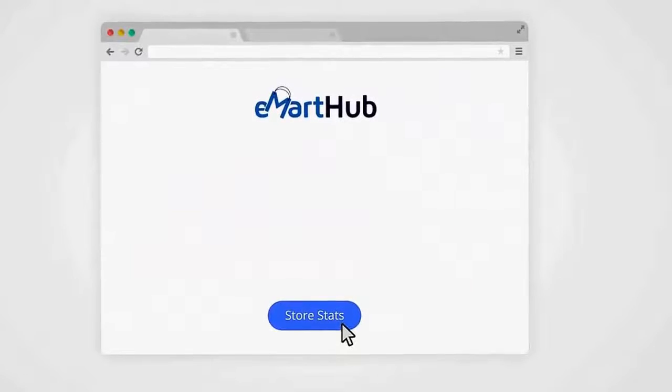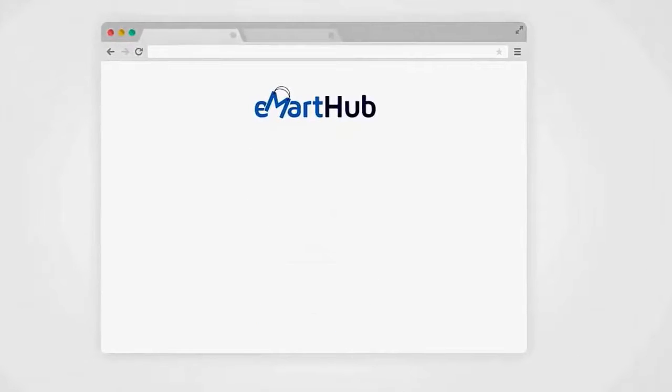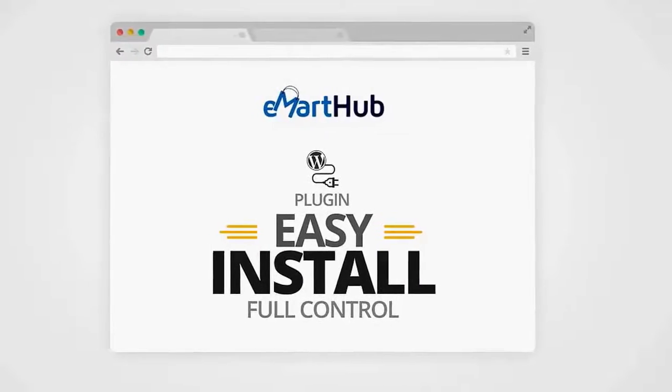Store stats are available with a click of your mouse — you'll be able to know which product was added to the cart and who bought what. E-Mart Hub is a simple WordPress plugin, so getting it installed is simple too, and you have full control of your store.